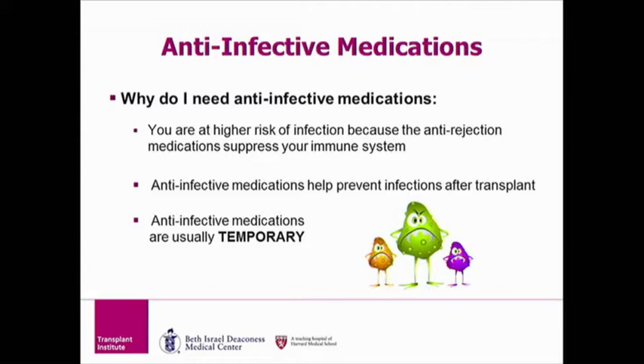You might wonder why you need to take anti-infective medications. The anti-infective medications are as important as your anti-rejection medications. You are at higher risk for infection because of the anti-rejection medications that you take. Anti-infective medications help to prevent common infections after transplant. The good thing about these medications is they are all usually temporary and will be stopped at various times after your transplant.